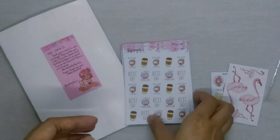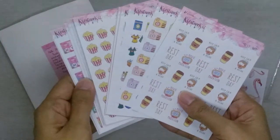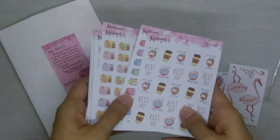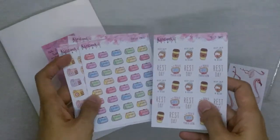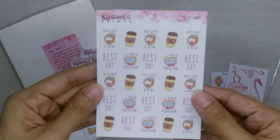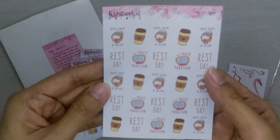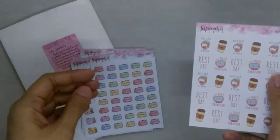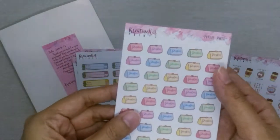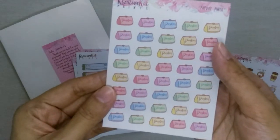Now let me show you my actual orders. I got a total of 20 sheets of stickers, one sheet of different designs. Starting with this rest day sheet, which has several designs already in one sheet. And then this is the payday sheet, which has different color options depending on what your theme is for the week.